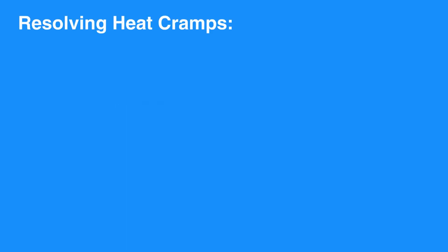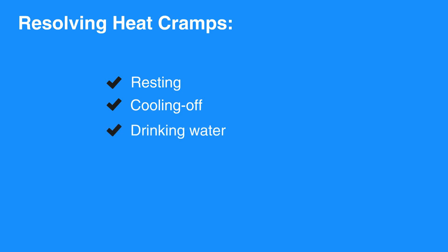Heat cramps result in painful muscle spasms of the extremities, the back, and the stomach. Sweating and headache may accompany the cramps. Symptoms of heat cramps usually resolve with resting, cooling off, and drinking water or sports drink. Light stretching and massage can also be helpful.